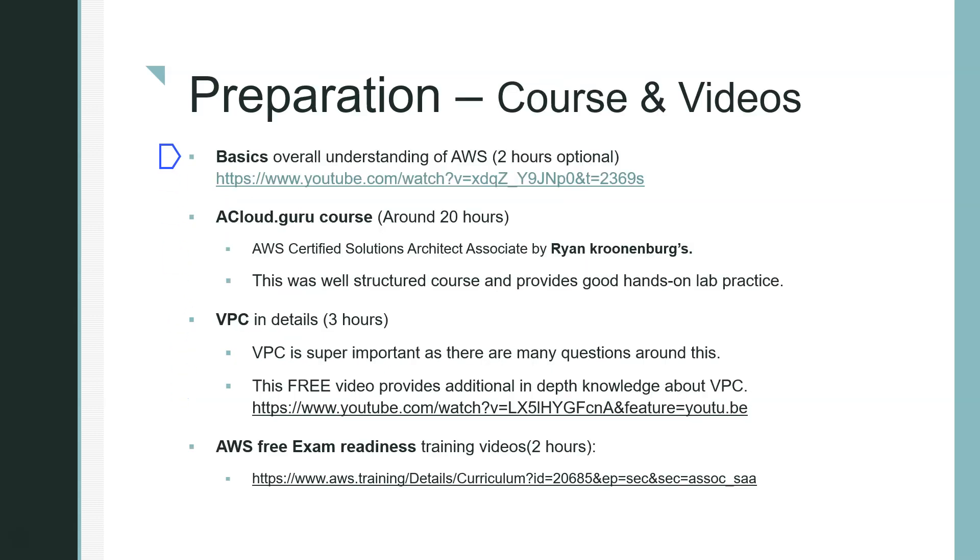For preparation, the first resource I recommend is an optional two-hour YouTube video that covers the basics of AWS. If you have some basic AWS knowledge — for example, if you've already done the Cloud Practitioner exam — you can skip it. But in my case, this was my first exam directly, so this video helped me understand AWS in general before starting a formal course. I'll put the link in the description.